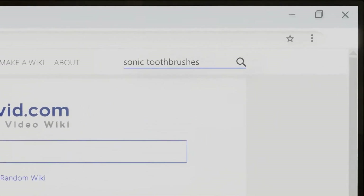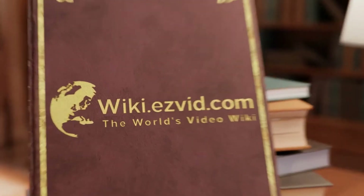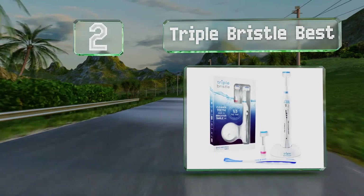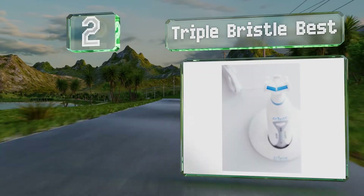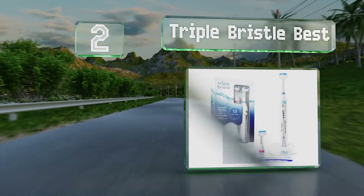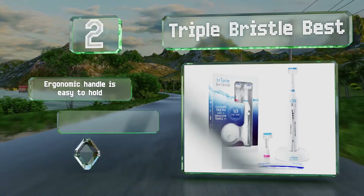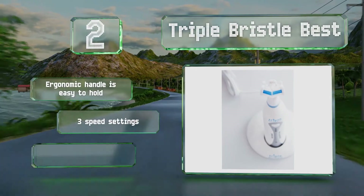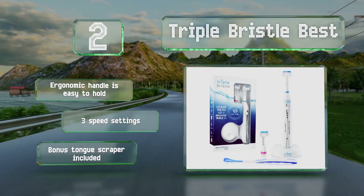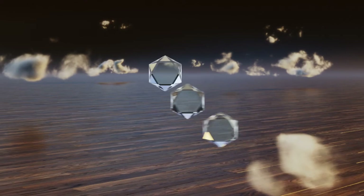At number two, the three-sided head on the Triple Bristle Best is designed to clean more thoroughly in less time than standard heads. It gets into every crevice to remove trapped food particles and is suitable for use with braces, dentures, and implants. The ergonomic handle is easy to hold, it has three speed settings, and it includes a bonus tongue scraper.